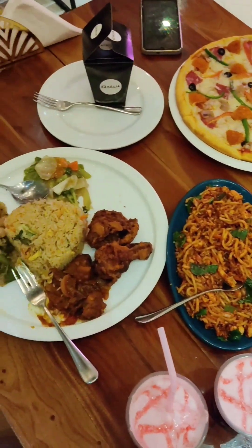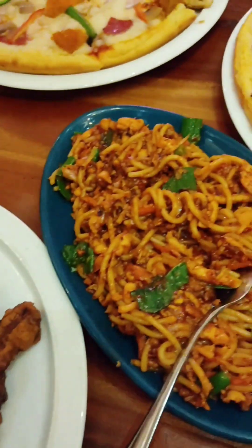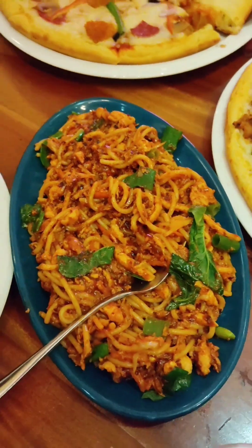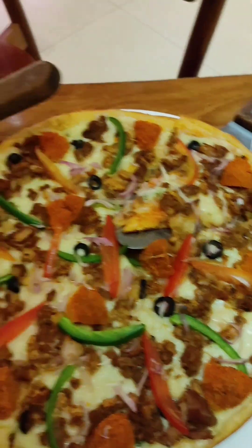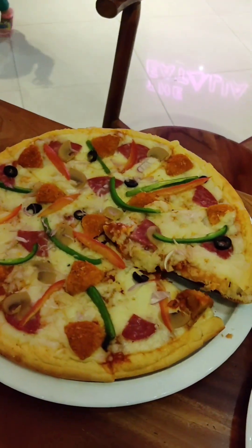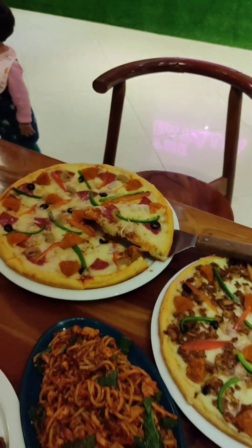We can see all the details of the video and there were a lot of items in this plate. The pizza was in this place, and there were a lot of toppings and things in this place. So we will go for a review.